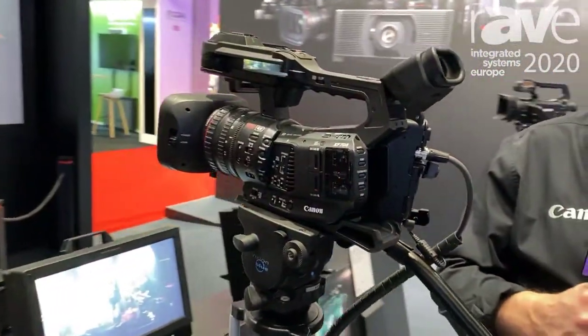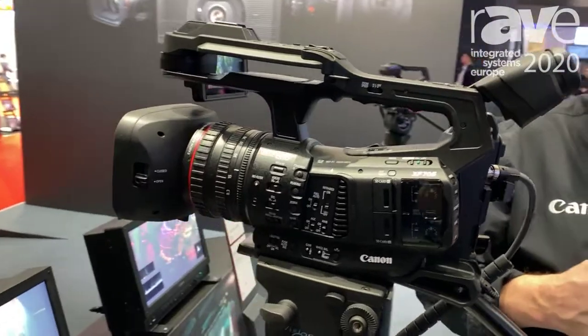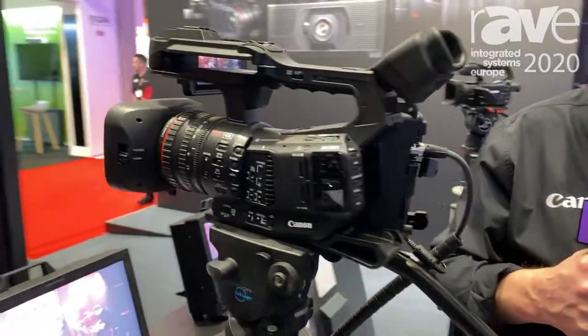Hi, I'm Paul Atkinson from Canon Europe, and we have here the XF705. This is our top range camcorder, capable of 4K recording using HEVC H.265 as its codec.